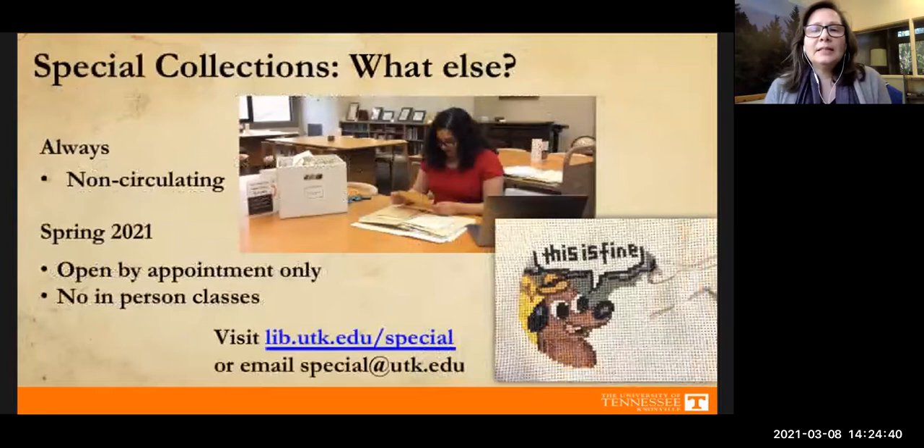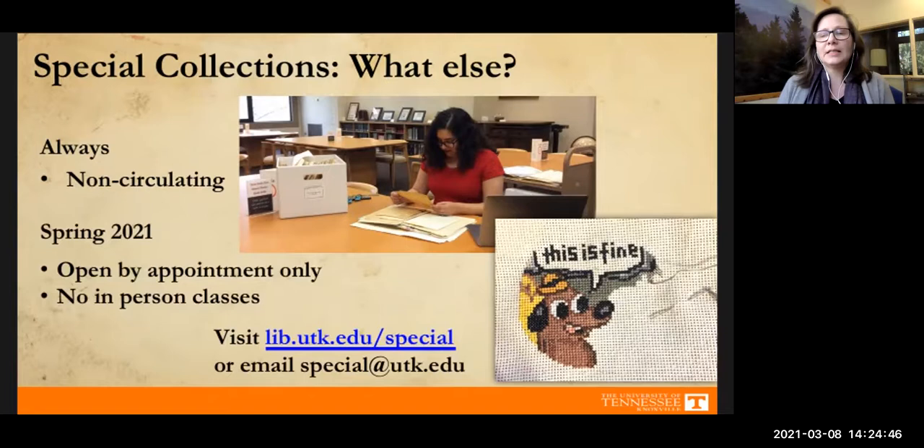Special collections materials are non-circulating, so you can't check them out or take them home. In normal times, researchers come into the reading room, look through collections, take pictures with their cell phones, and make notes with their laptops, but they have to leave the materials here. Now because of COVID our reading room has even more restrictions, and we are only able to accommodate researchers by appointment only.